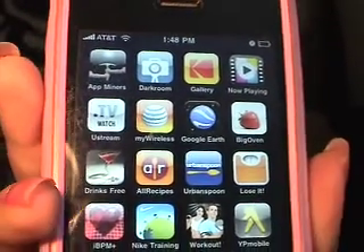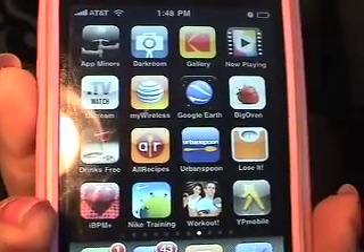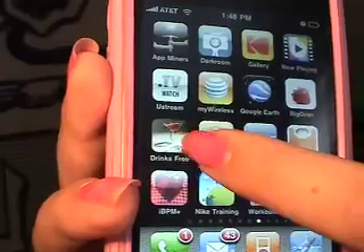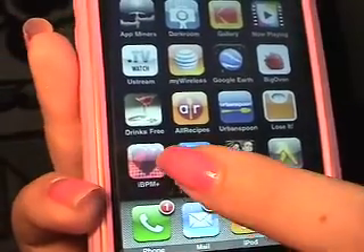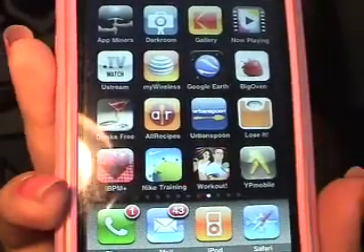Some of these are more for playing with pictures, sending and editing them. This one has a lot of recipes — trying to learn how to cook. More television on your phone. Paying your bill on your phone. Weight management. More exercise stuff. This one has a bunch of drinks if you like to make cocktails. This one will turn your phone into a heart rate monitor. Nike's little exercise one.